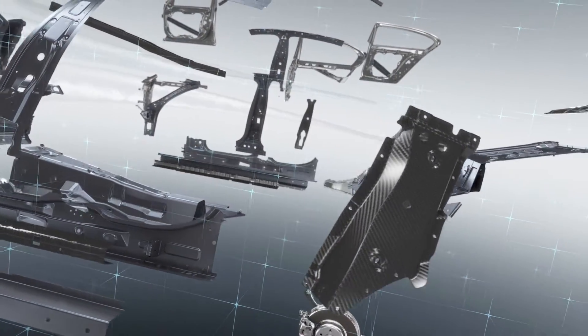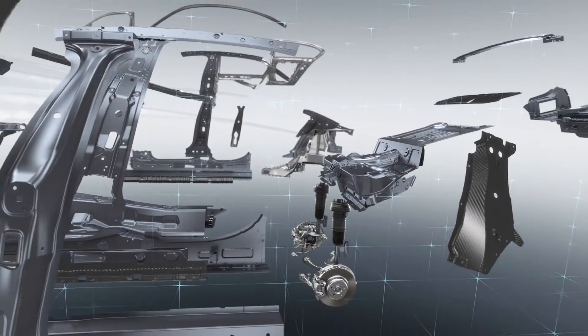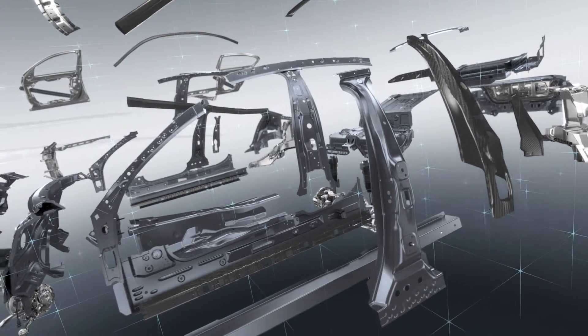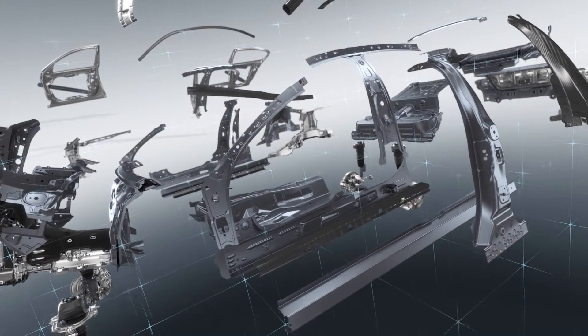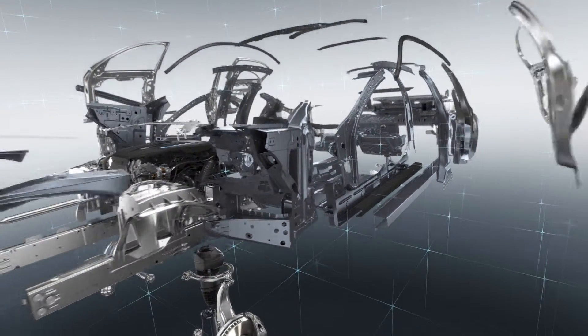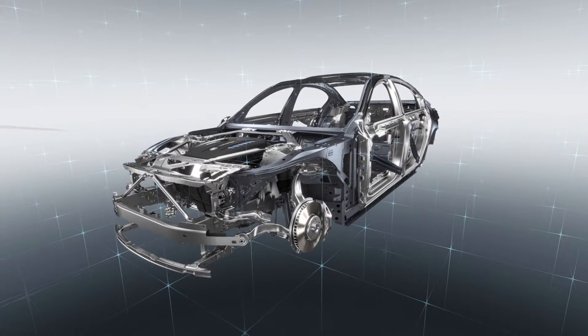The philosophy of intelligent lightweight design pervades the entire architecture of the car and encompasses its every element — bringing together the virtues of luxury, comfort, sportiness, and efficiency in the new BMW 7 Series.